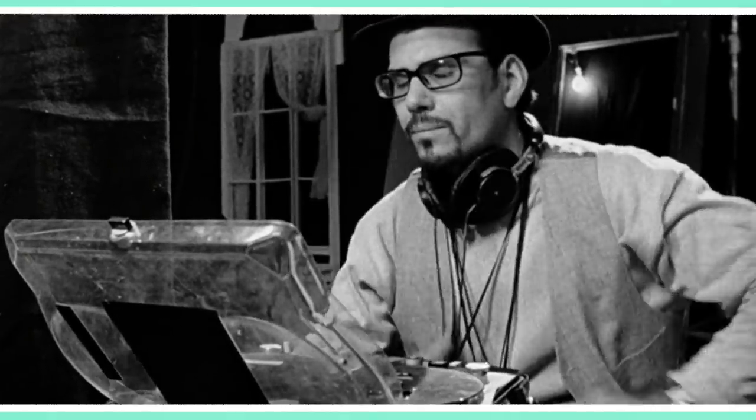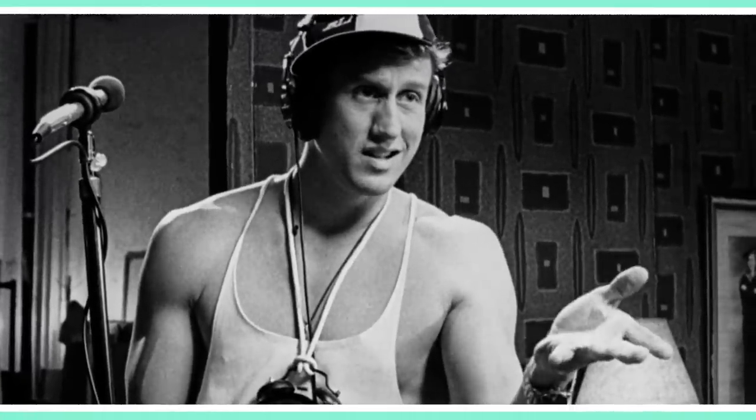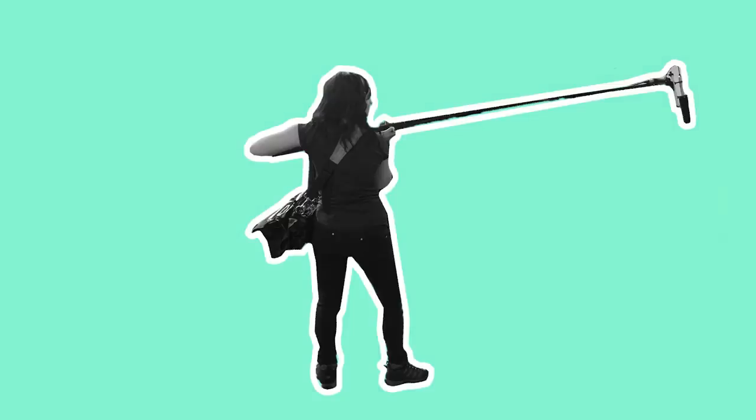However for low budget features, TV shoots, documentaries or some commercials, the role of the sound recordist and the boom swinger is sometimes performed simultaneously by one person.